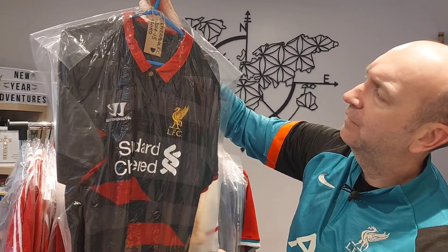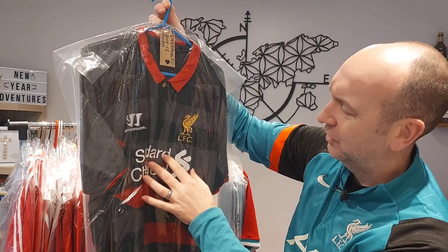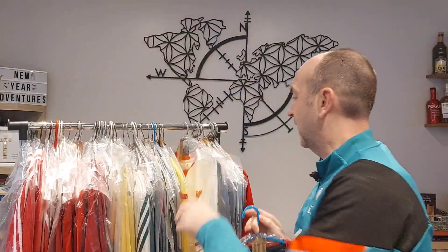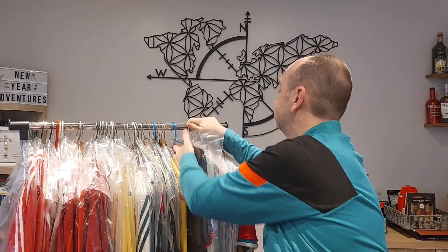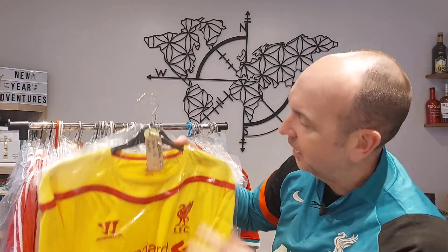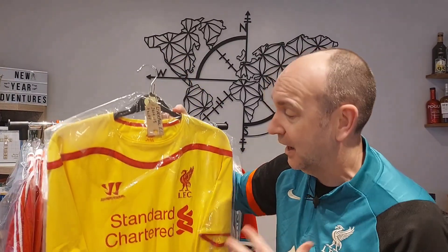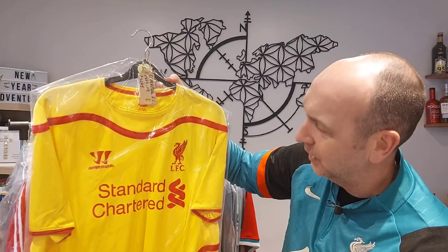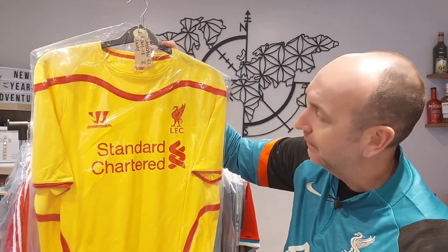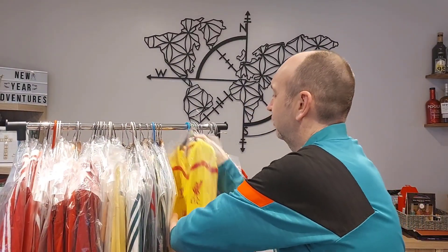The 14-15 third shirt was quite nice. There's some discolouration to the sponsor — we'll sort that out. Quite like the red collar. Then the 14-15 away — as you'd have seen in the match worn video, there's a Raheem Sterling match worn version. This is a slightly bigger version. I really love this kit — it's one I'd be very happy wearing on a five-a-side pitch.